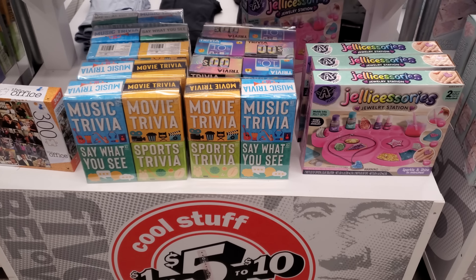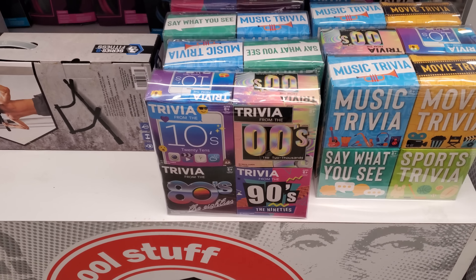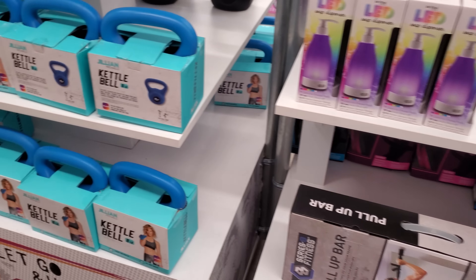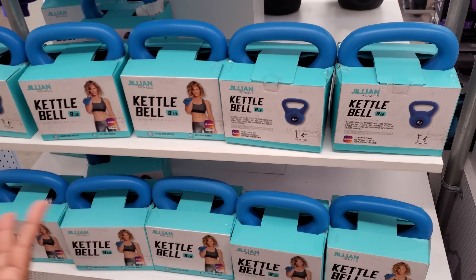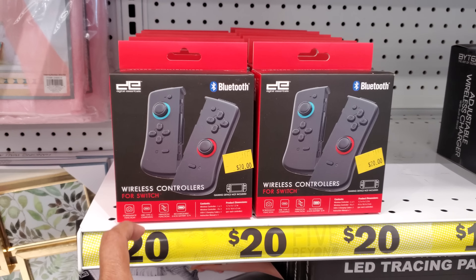More little trinket boxes. It looks like music trivia and movie trivia. Oh, the pull-up bars here. I'm trying to find anything new — it's been a while. The kettlebell — these are five.